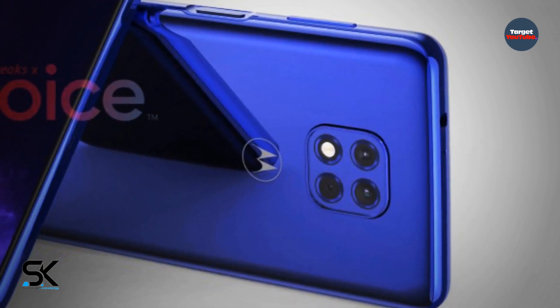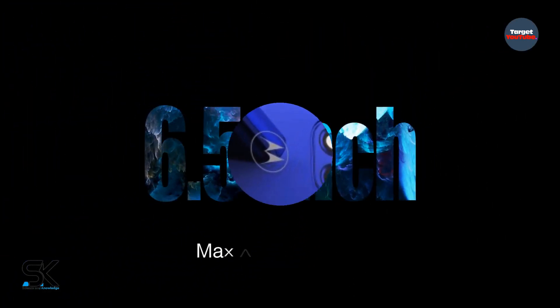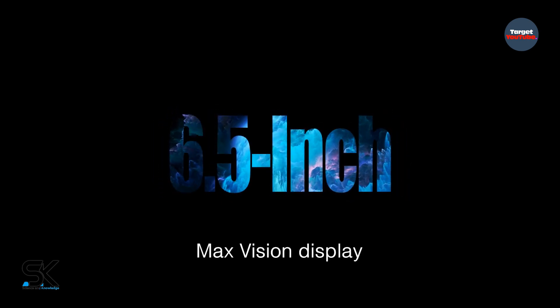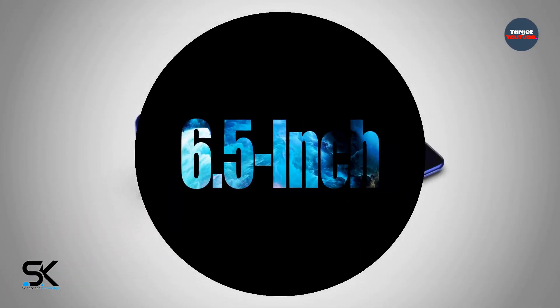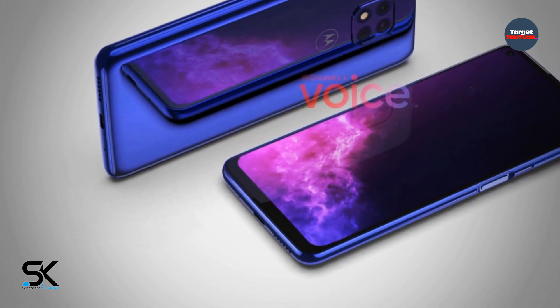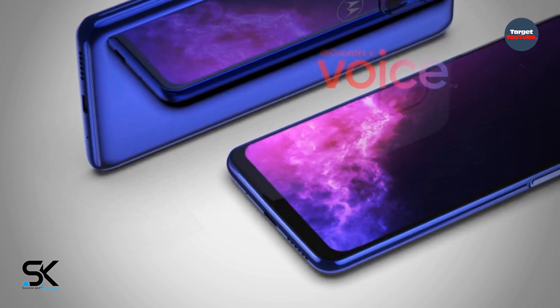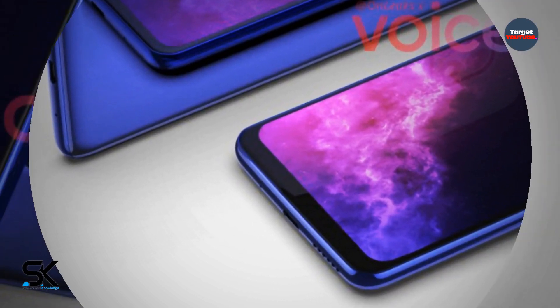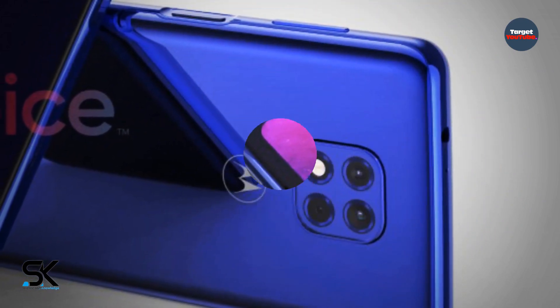The device will receive a 6.5-inch Max Vision display with a small hole in the upper left corner for a single front camera. A fingerprint scanner is located on the side of the case. The phone also features a symmetrical USB Type-C port and a standard 3.5 mm headphone jack.